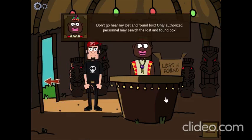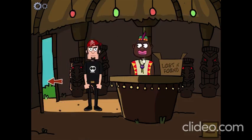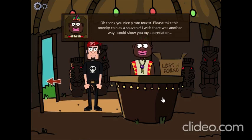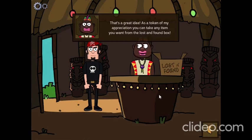Don't go near my lost and found box. Here, use this. It might help to ease your tension. Thank you, Mr. Nice Pirate Tourist. Please take this novelty coin as a souvenir. I wish there was another way I could show my appreciation. That's a great idea. As a token of my appreciation, you can take any item you want from the Lost and Found box. Great!